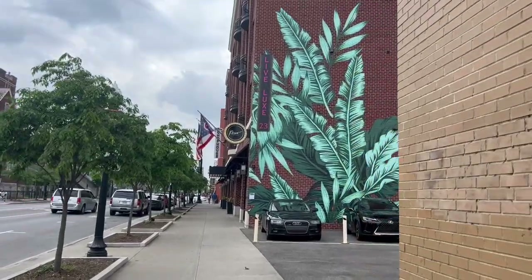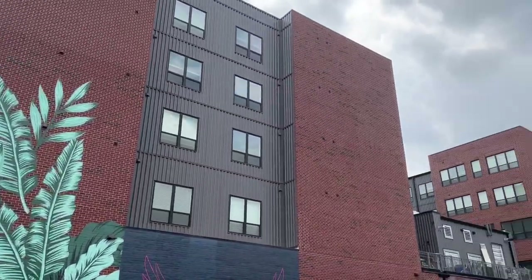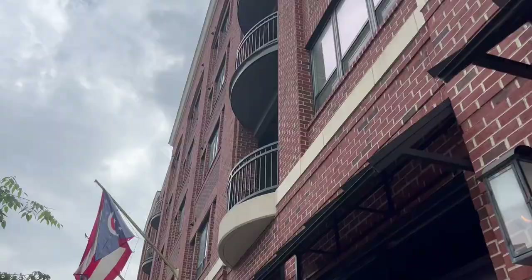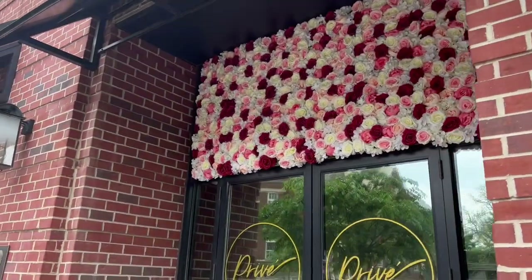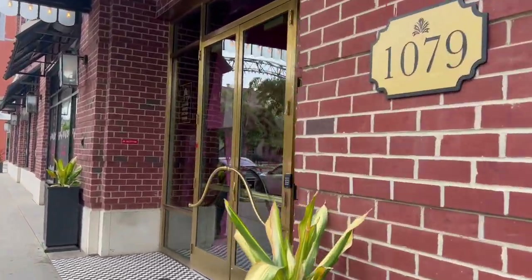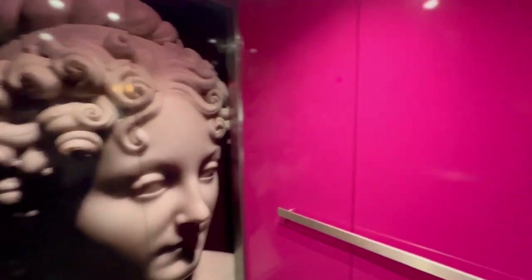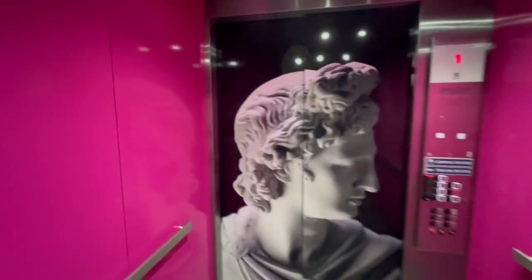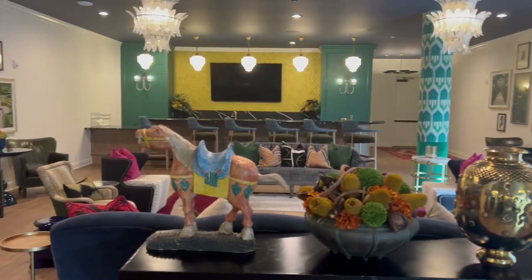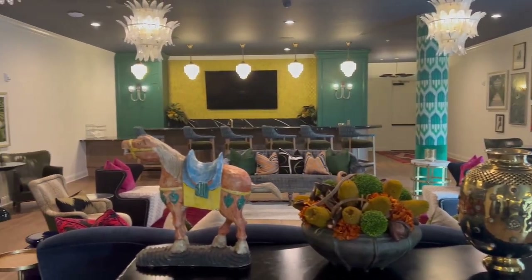The next apartment we're touring is called The Luxe 23 in the Short North — a very luxury apartment with a cool vibe. The balconies are connected to a restaurant and lounge area downstairs, making it a fancy, upscale atmosphere. This is my first time coming in. The elevators are really interesting, and the first floor features a lounge and restaurant area.